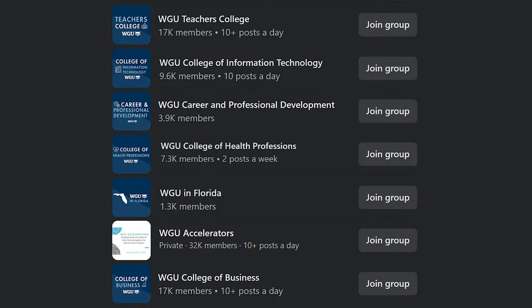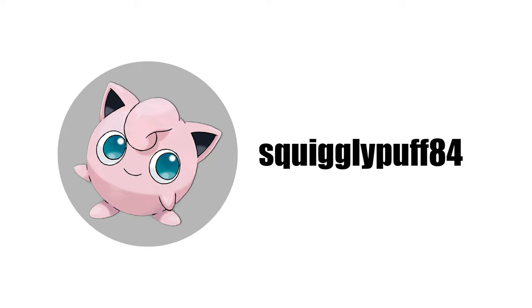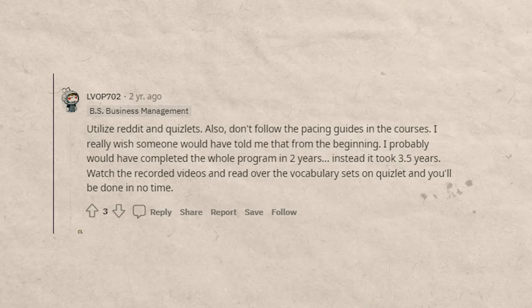Definitely leverage the WGU subreddit resource. Another great resource is the WGU Facebook groups — there's a WGU Accelerators group, and sometimes specific groups for individual degrees. These are super helpful and a bit better for networking since you see actual people, whereas Reddit is probably just squigglypuff84 or something. And of course there are tons of other free resources online: YouTube, Google, Khan Academy is great, and you can download free textbooks or buy cheap ones. Also, in the WGU subreddit and Facebook groups they often share Quizlets to help you with different classes — definitely leverage those.